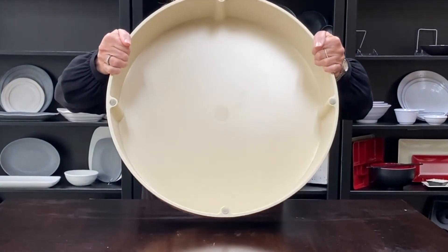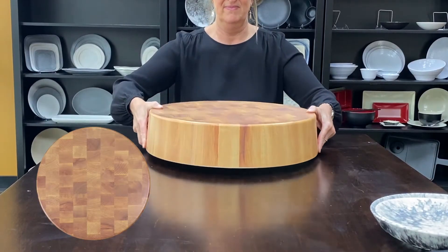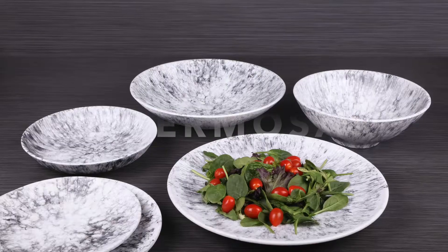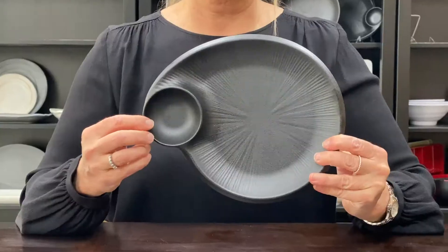They come in a beautiful faux block design and in three sizes: two rectangular and one round size. Hermosa — one of our newest lines.